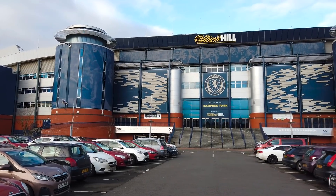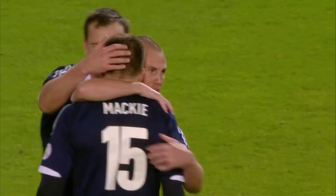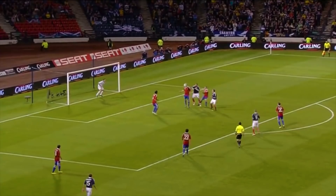Hi guys, welcome to another episode of Ultimate Bucket List. On today's show, I'm here at Hampden Park, the home of Scottish football. Hampden Park, the Wembley of the North, is home to the Scottish National Team, the Dark Blues, the Tartan Army, and it's also home to the Scottish Cup and Scottish League Cup Finals. But what's the stadium actually like to go around?